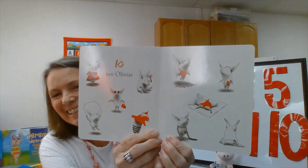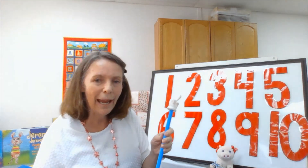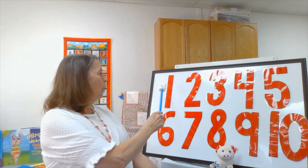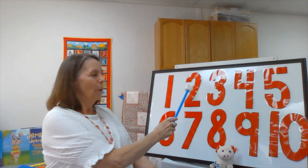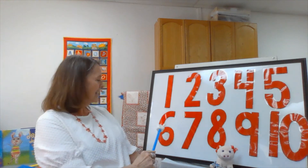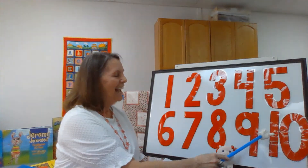There are ten Olivias in this picture — see all of them! Oh my goodness, look how many there are. You know what I want to do? I want us to count together. Remember, this book was called Olivia Counts — how high did she count? Can you count with me and Olivia? Here we go: 1, 2, 3, 4, 5, 6, 7, 8, 9, 10! We counted all the way up to ten.